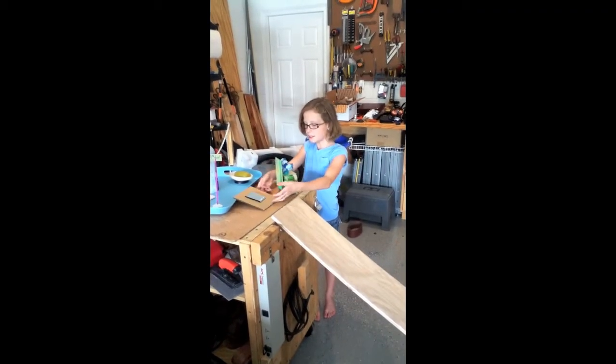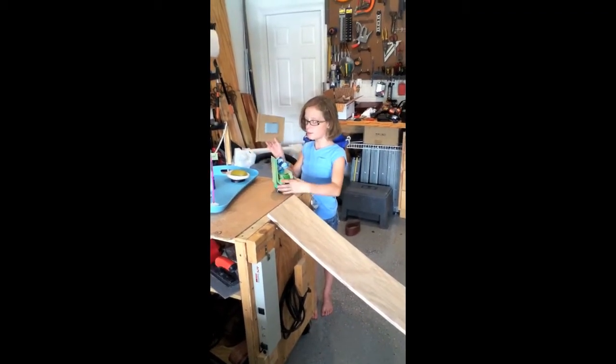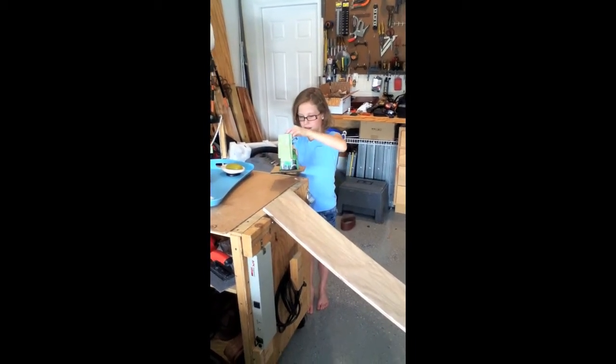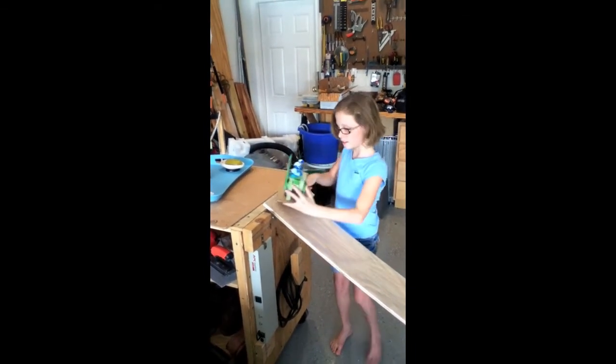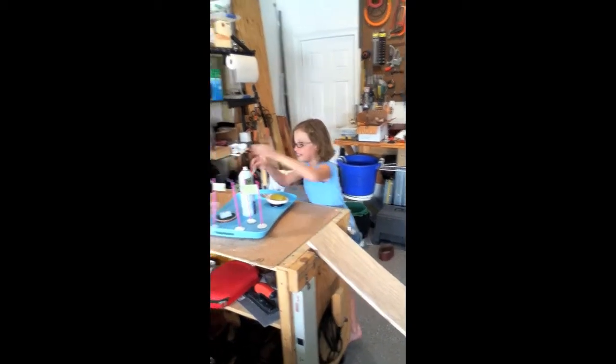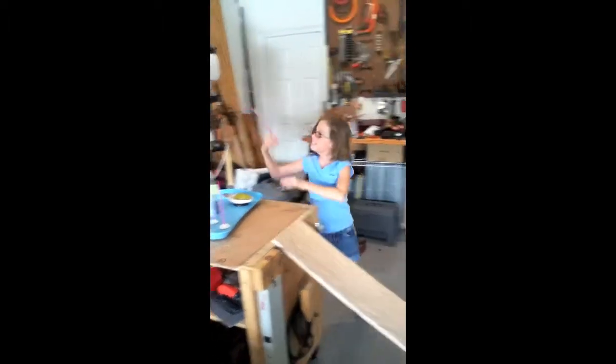The next time he did it, he used cardboard on the bottom. It went a little less far.